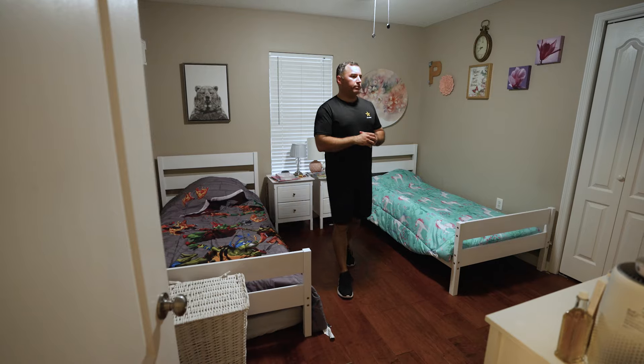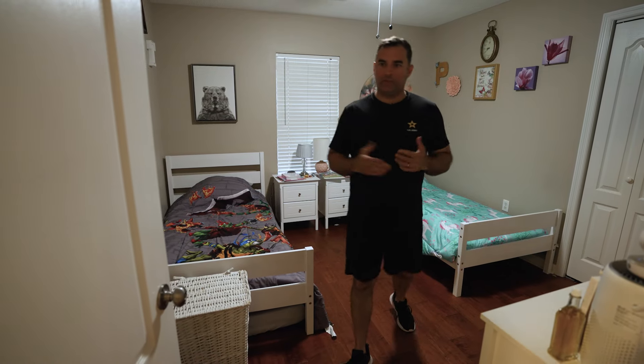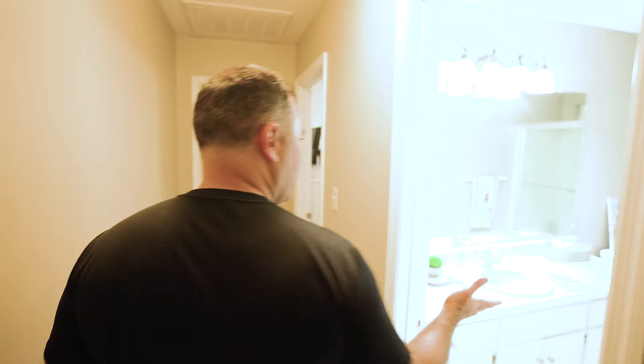Over here we have my children's room — my daughter sleeps here, my son sleeps here. It's a great space for them and I'm really grateful to have a three-bedroom house. And here's the guest bathroom.